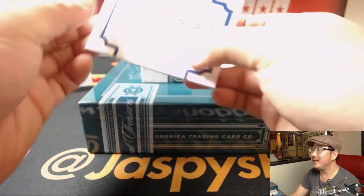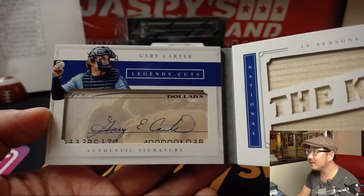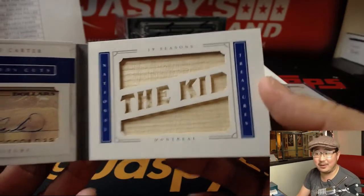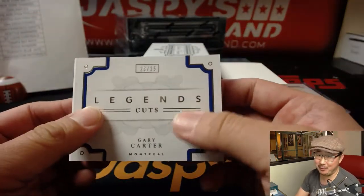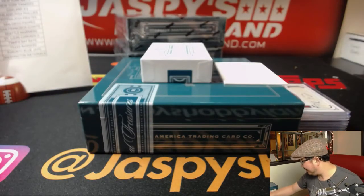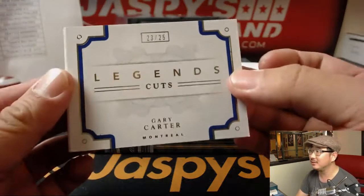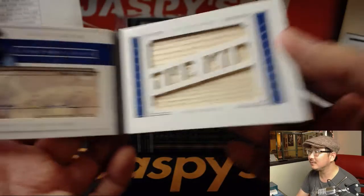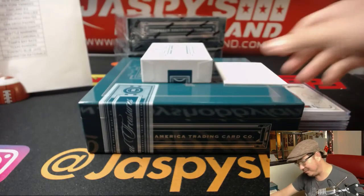And we've got Legends Cuts Gary Carter, 23 out of 25 — the kid, the original kid. Have we pulled you all five? I know it's been a while since we got Goldschmidt at any Diamondbacks break. Nice Gary Carter — this is Montreal Expos edition, which goes to TJ and the Nationals. Nice Gary Carter cut — is that your fourth one? We've done a lot of these, folks.